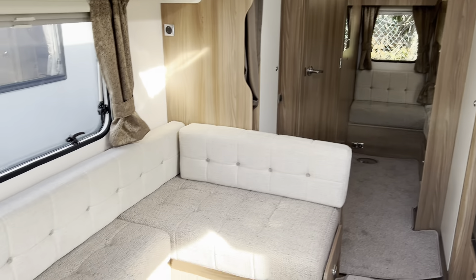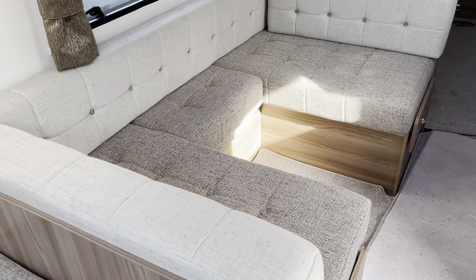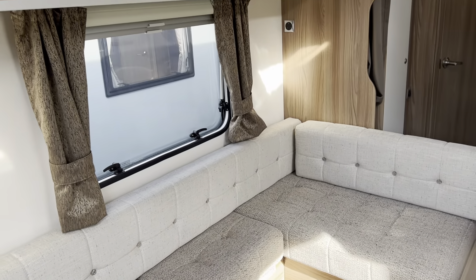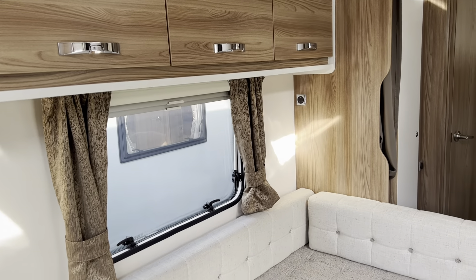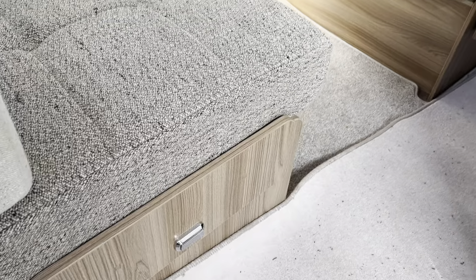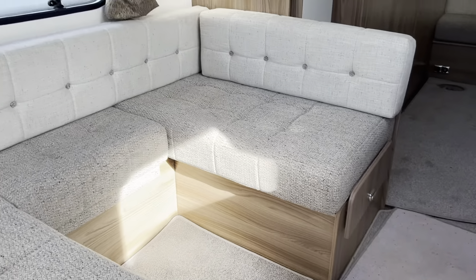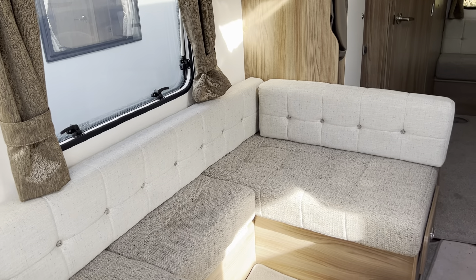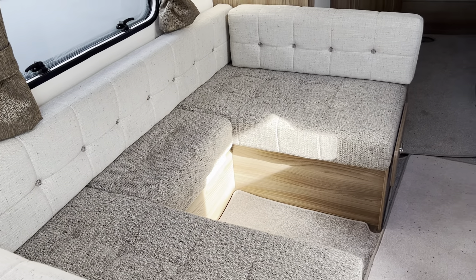In the center of the caravan you've got this lovely U-shaped seating area which has a table stored away. This makes a large double bed — you have two slide-out pieces at the ends of the seating which slide out to make the full-size double, but you can also use it as a larger single.